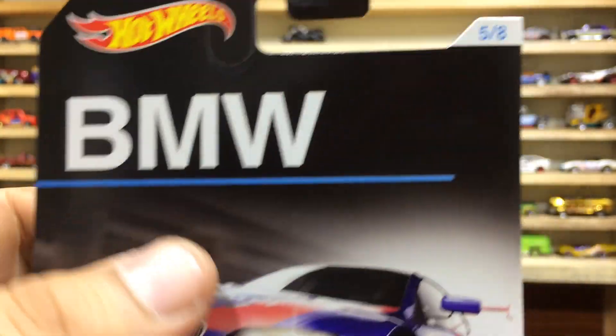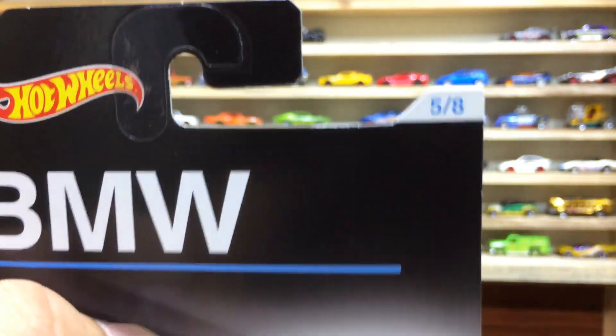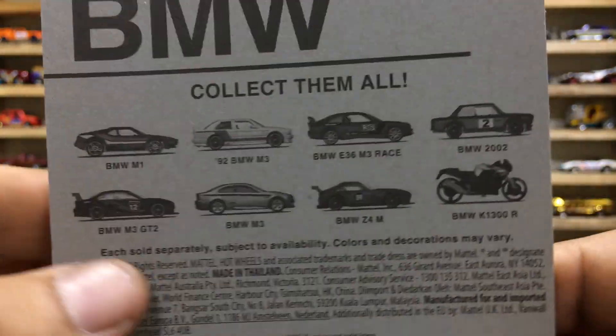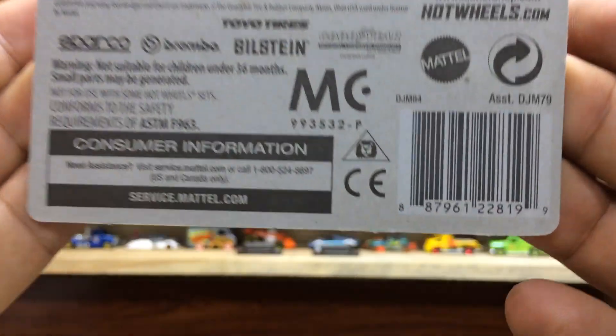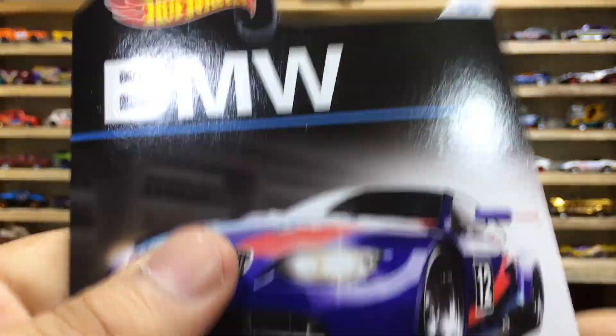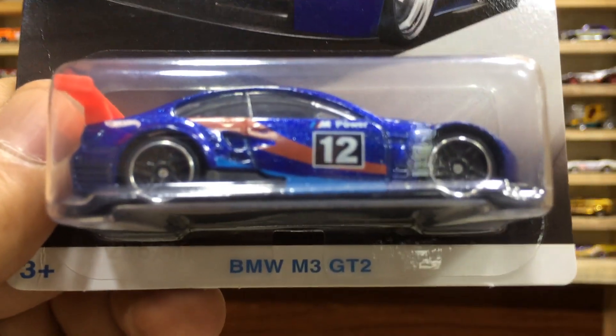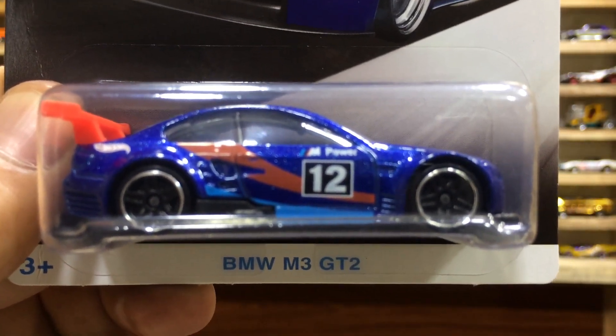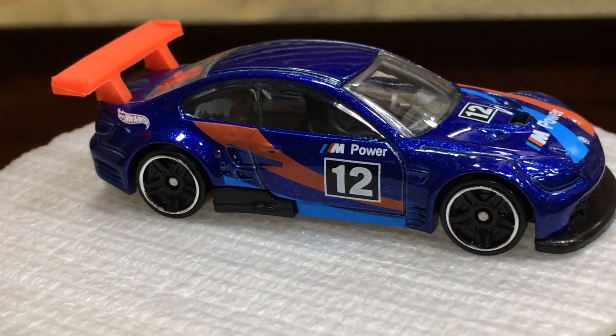GT2 from the BMW series, five of eight — pretty cool, dear friends. Here is the backside of the car with some cool license info. Our baby BMW M3 GT2 is ready for view and unboxing on the showtime, dear friends.